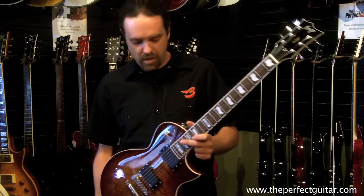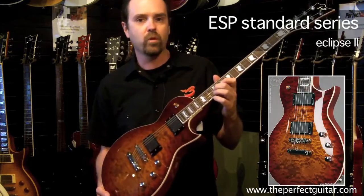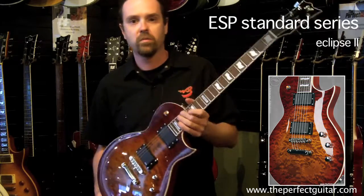My top pick would be this ESP Eclipse. I just love the top on this guitar, and the rosewood fretboard gives it a nice growly sound when you play it.